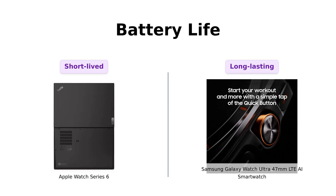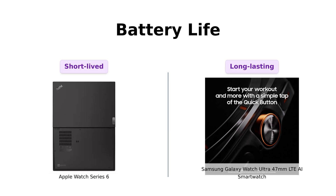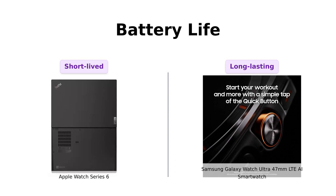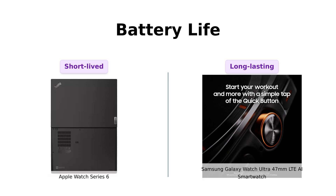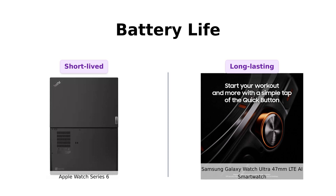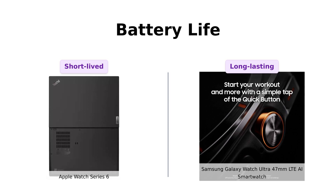And now, the battle of battery life. The Apple Watch Series 6 lasts about 18 hours, leading some reviewers to describe it as needing frequent charging, while the Galaxy Watch Ultra impressively lasts up to 100 hours. Reviewers love the long battery life of the Ultra, especially for outdoor activities. However, some have reported significant battery draining issues, which is a concern. Overall, the Galaxy Watch Ultra is viewed as the better option for battery longevity.